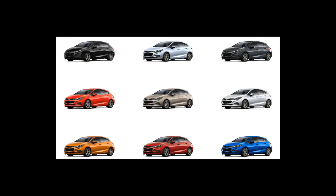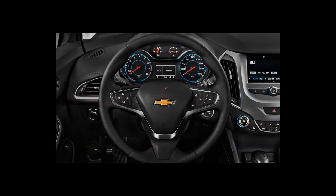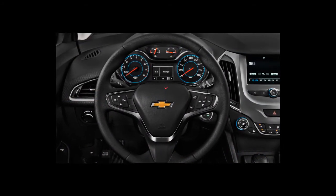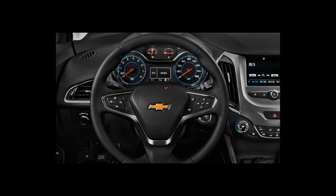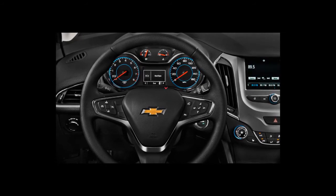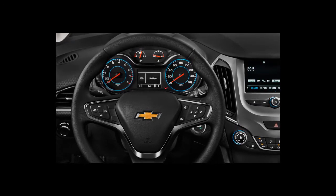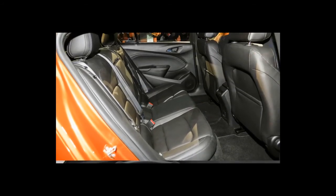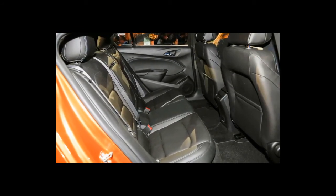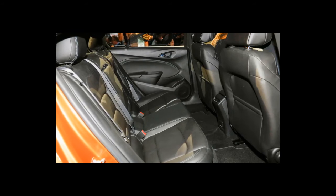Chevrolet says the Cruze hatchback targets slightly older customers compared to the sedan — likely male, in his 30s, active, and probably has a dog or needs space for camping gear or music equipment. We don't doubt the Cruze fulfills this hypothetical buyer's needs, though many alternatives offer more drama or practicality. The Cruze is undeniably competent yet lacks much personality, appealing to customers clever enough to skip crossovers for a practical small hatchback — so long as they're not looking for something served hot.